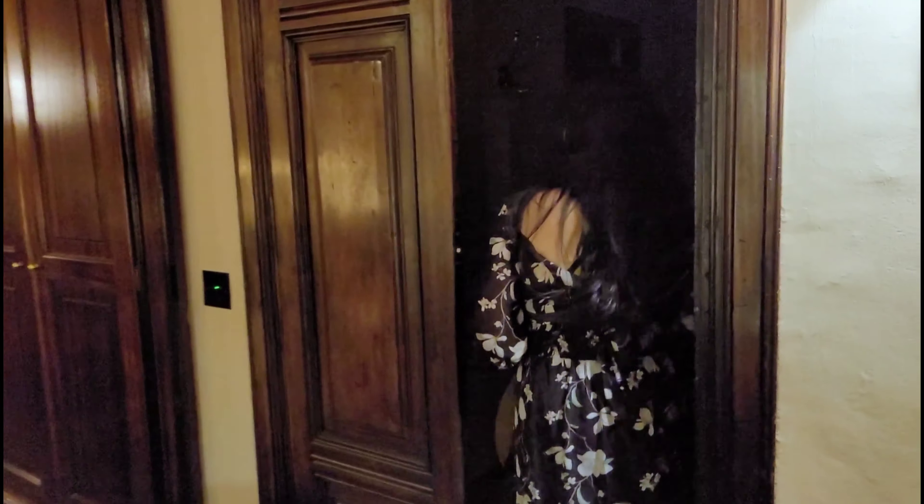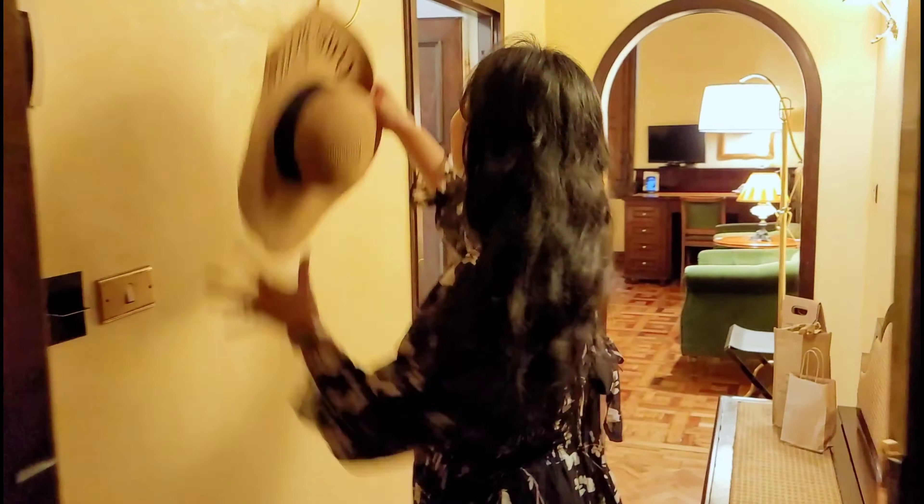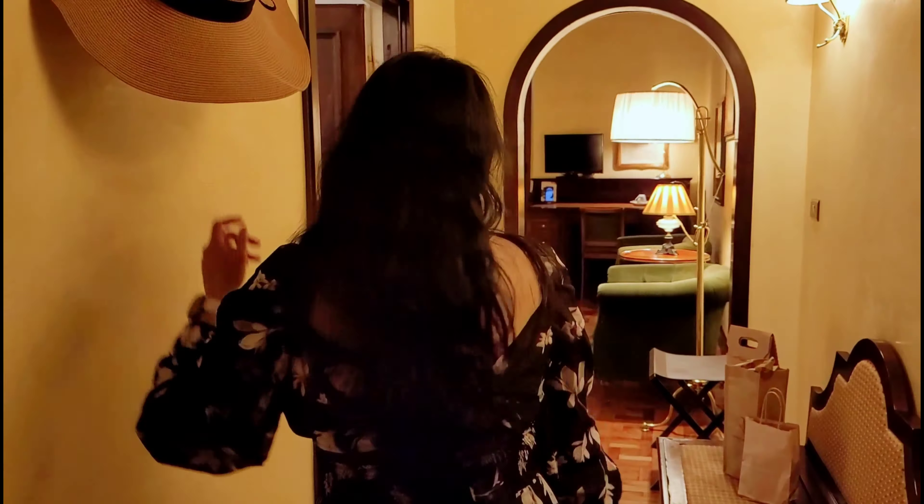Hi there! We're going to do a room tour of our beautiful deluxe suites, and we are in the Grand Hotel Ballion.